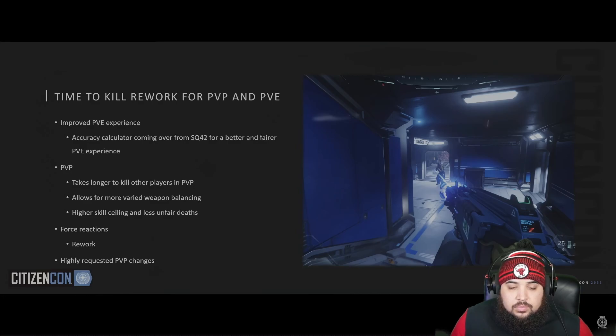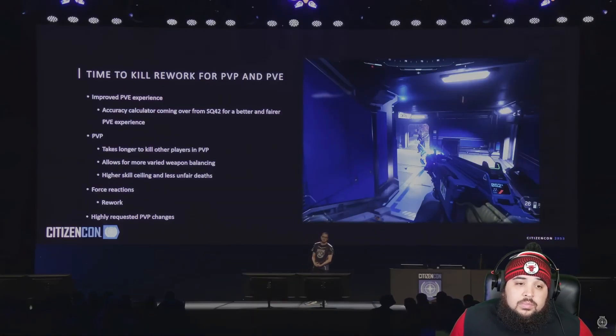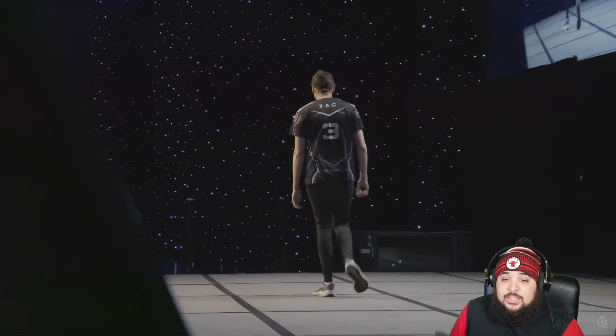A lot of this work has been dialed in — Squadron 42 is in a very good state and we're bringing this to you soon™. Now over to AI director Fran to share updates on combat AI. How soon is soon? Because some of this stuff looks like it'll go in next patch.